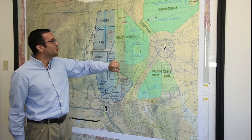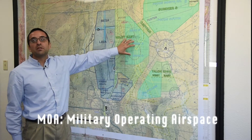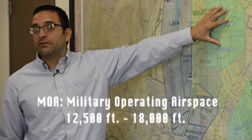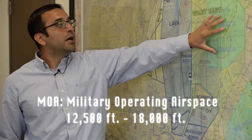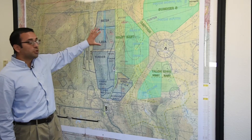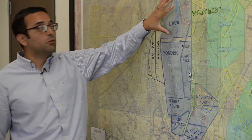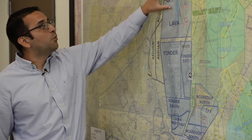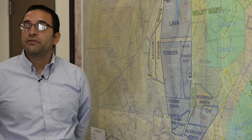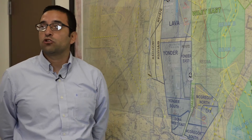This other bluish-greenish type is a MOA, Military Operating Airspace, which goes, in this particular area, from 12,500 feet mean sea level up to 18,000. Then we have the blue airspace, which are subdivisions within the White Sands Missile Range Complex and the Fort Bliss Complex, and this is how we subdivide the airspace into smaller chunks to make it more efficient for Air Force training.